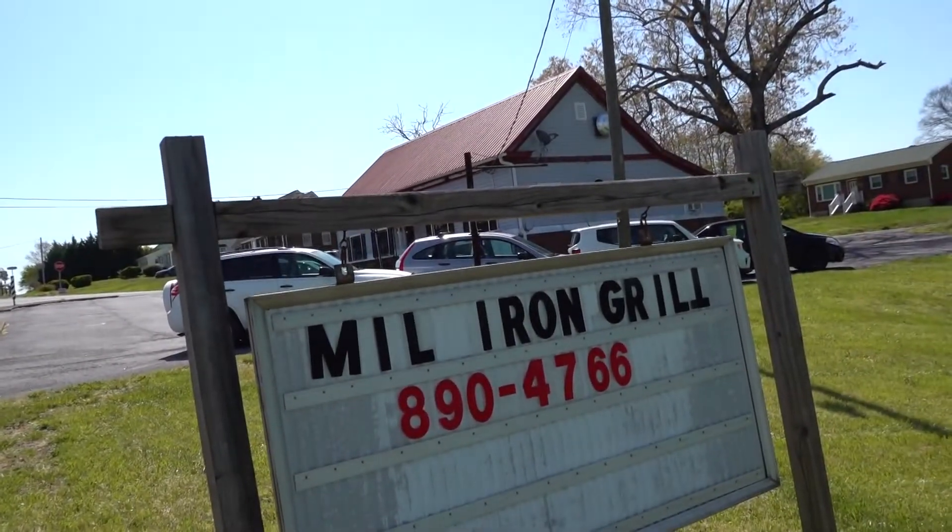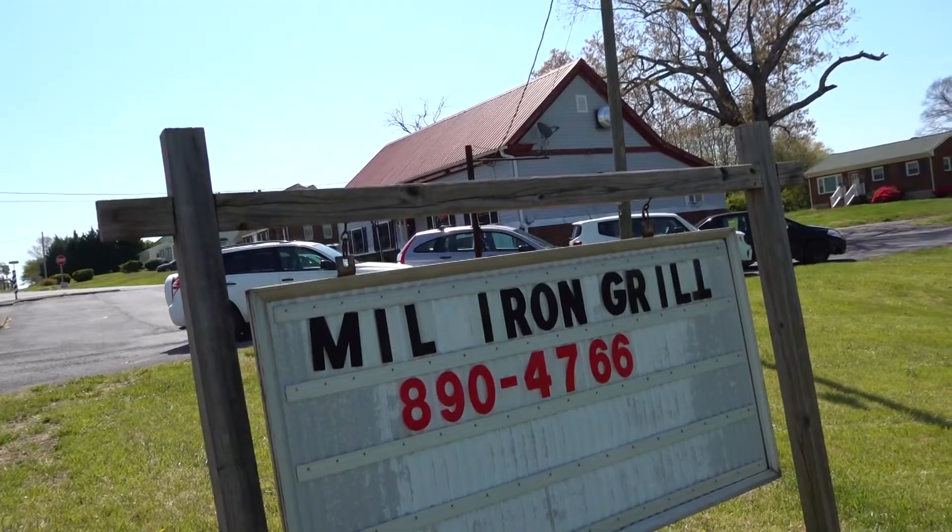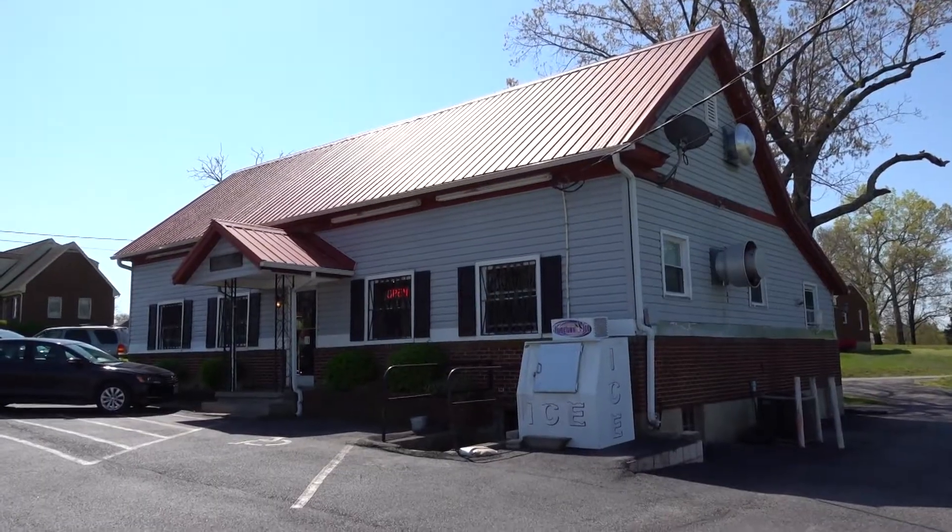Don't blink, because you might miss the hidden gem that is the Mill Iron Grill. We're hard to find out here in Goodview. I wanted a road marker, and this is 24 and Mill Iron Grill, so we're right on the corner.